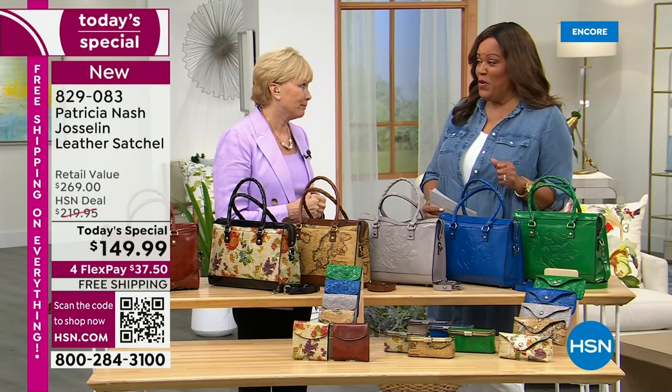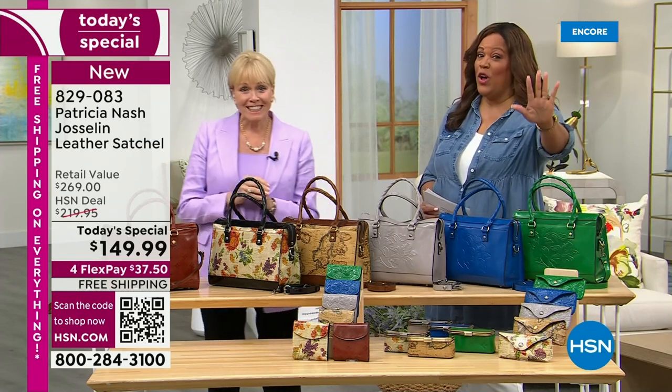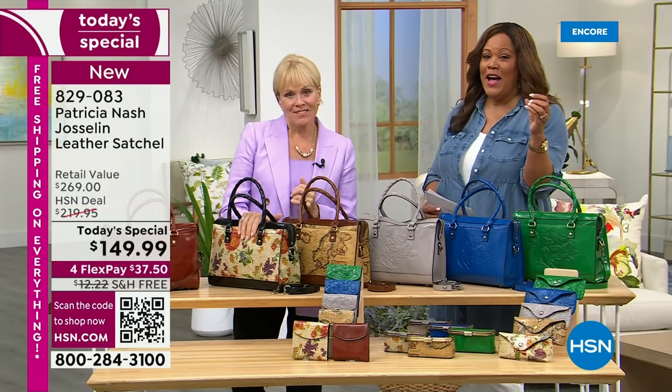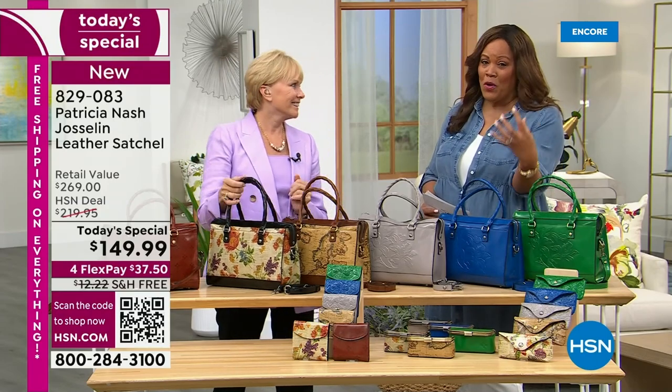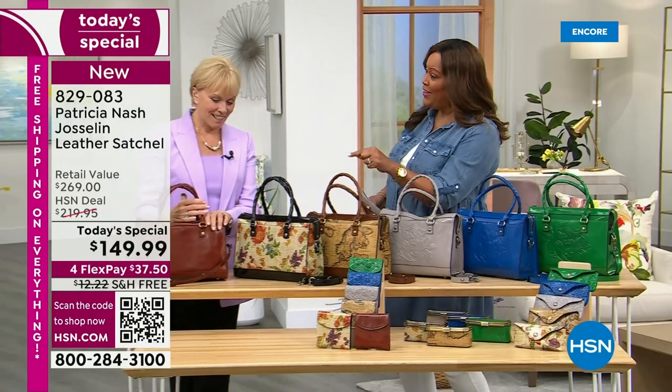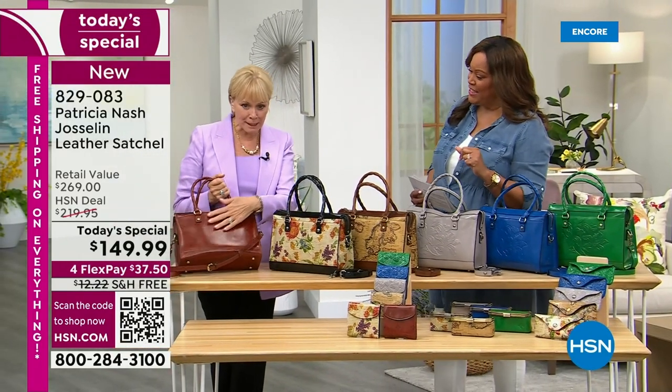I'm super excited about this item. This lady travels all over the world, going to vintage shops with her grandmother. She found a wonderful European design and brought it to us for an unbelievable value. This is the new signature color, the new signature print.